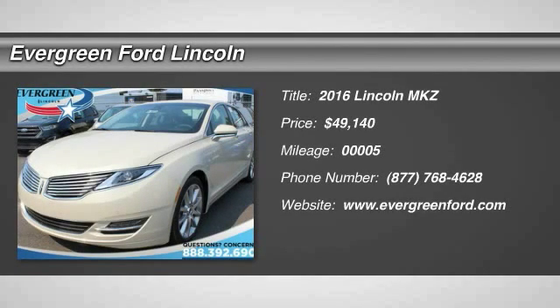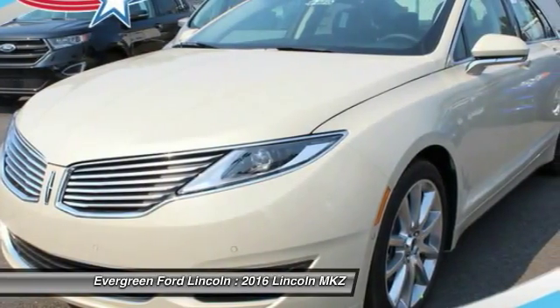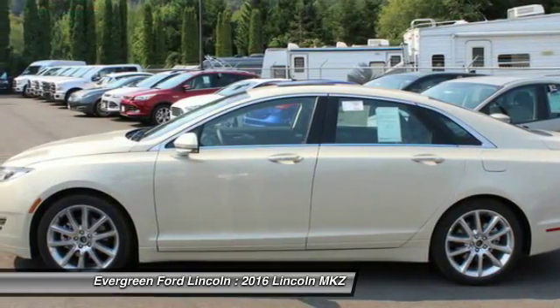2016 Lincoln MKZ with sharp angles, sleek lines, and a sculpted body. The Lincoln MKZ has an impressive stance and a dynamic design.